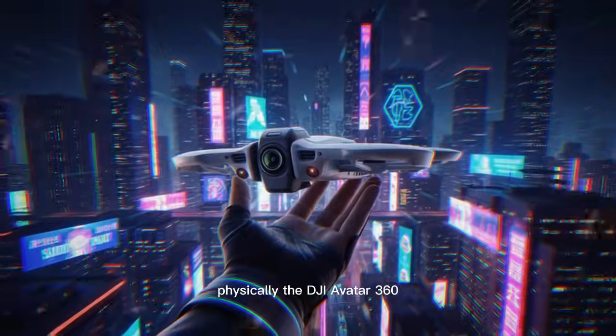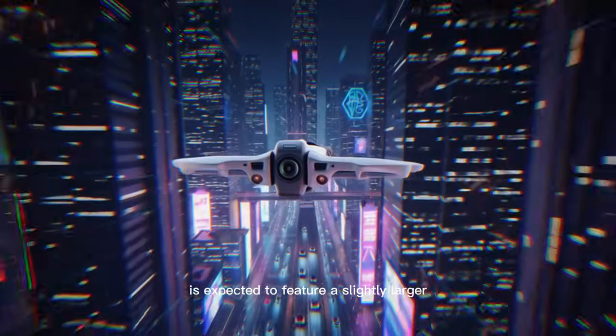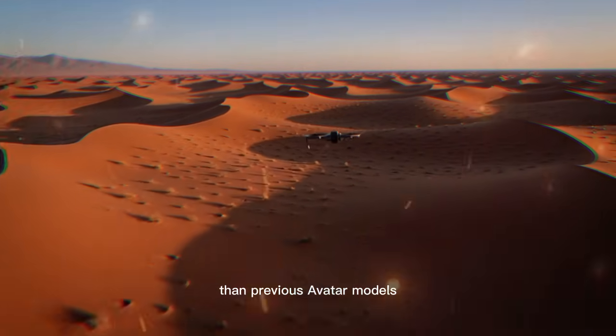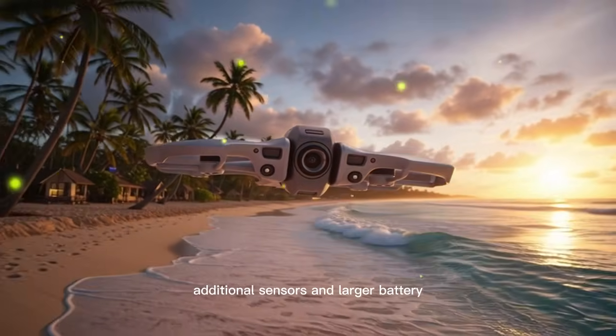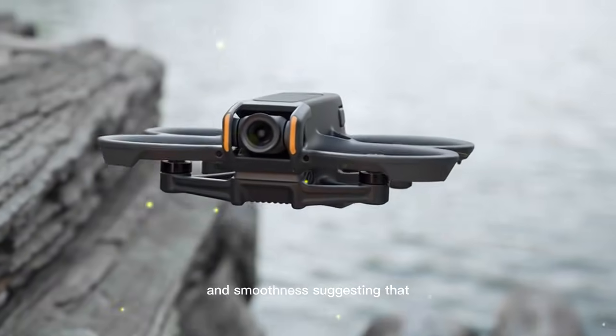Physically, the DJI Avata 360 is expected to feature a slightly larger and more aerodynamic airframe than previous Avata models, designed to house the integrated 360 camera system, rotating mechanism, additional sensors, and a larger battery while maintaining a balance between agility and smoothness.